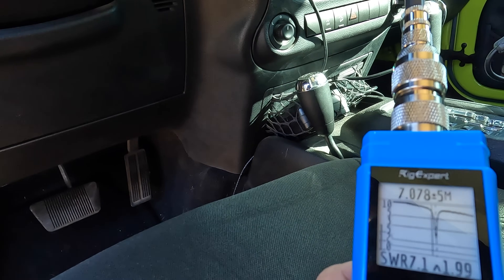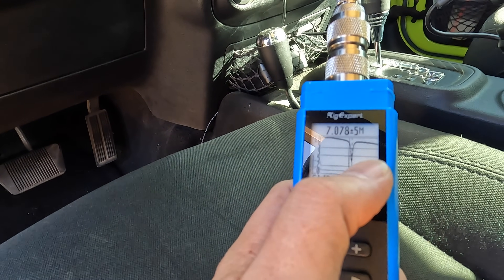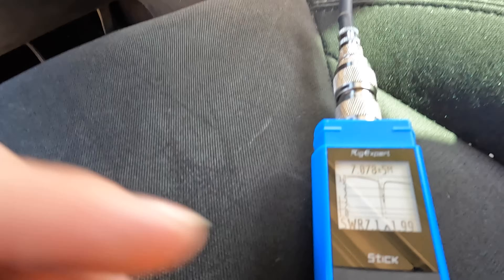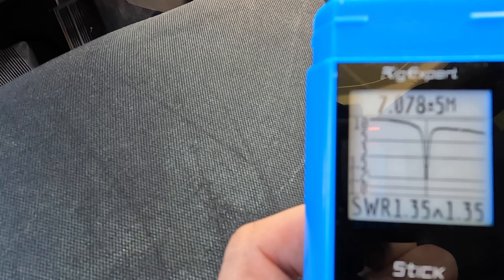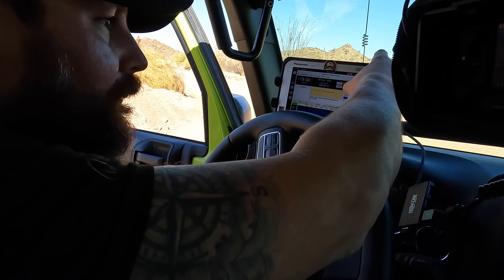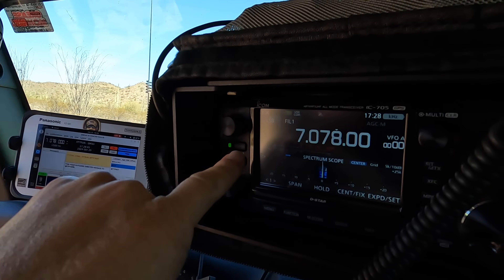We were not getting any signal back because our SWR was really high. I always carry the Rig Expert analyzer. Based on the readings, we're actually resonant much higher in frequency. I have a suspicion it's because the tailgate is open — with this type of high-Q antenna, chances are good that everything impacts everything else. Let's rerun that — and we can see we're right smack on frequency with an SWR of 1.33 to 1, which is exactly where it's supposed to be. There we go — a nice one-to-one match.